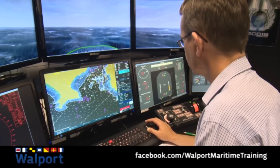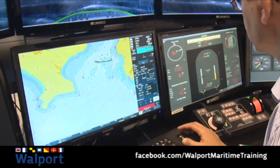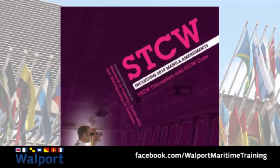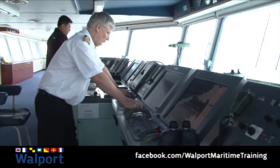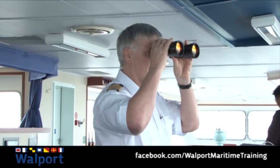ECTIS is no longer an optional extra in the world of navigation – it's becoming increasingly mandatory. The 2012 changes to SOLAS Chapter 5 and the Manila amendments to the STCW code have dragged ECTIS from a potential navigational aid of the future to a compulsory requirement today.